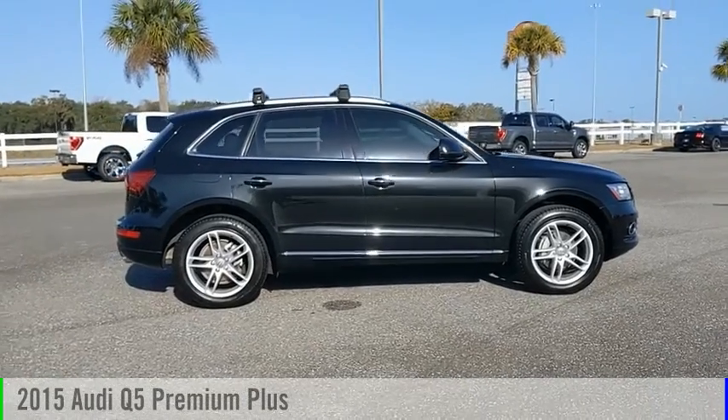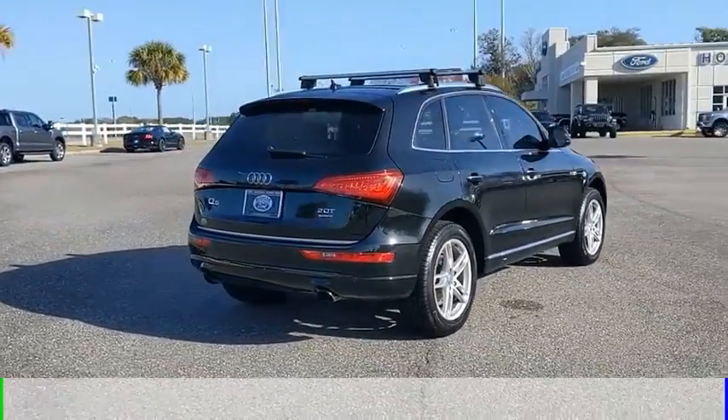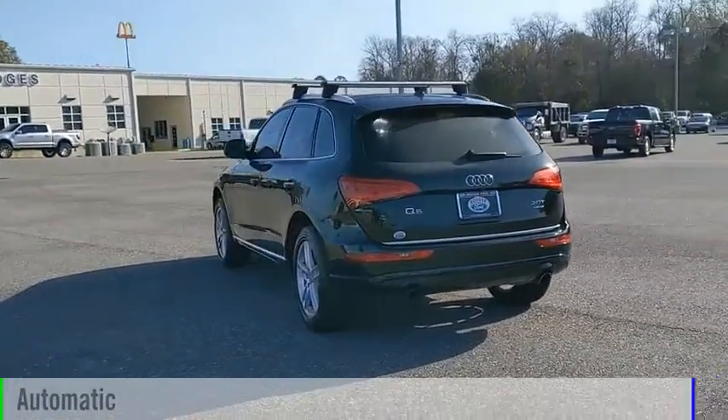Take a ride in the 2015 Q5. This vehicle is powered by an all-wheel drive, 4-cylinder, 2.0-liter engine and comes with an automatic transmission.